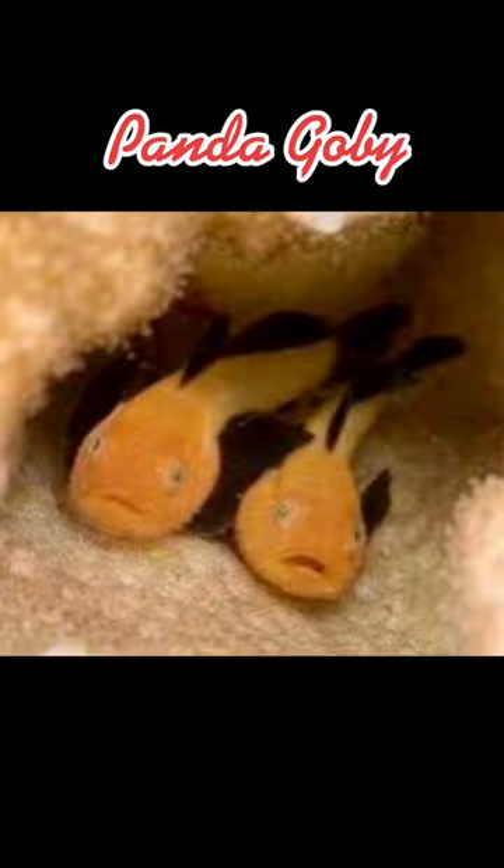The Panda Goby has a carnivore-based diet, and a single specimen needs a minimum tank size of 10 gallons or more. The tank should have either Priscipora coral branches, similar coral branches, or simulated coral branches for them to hide in.